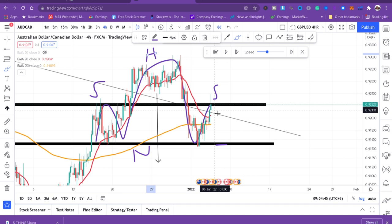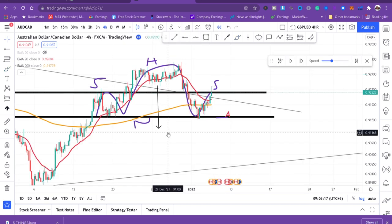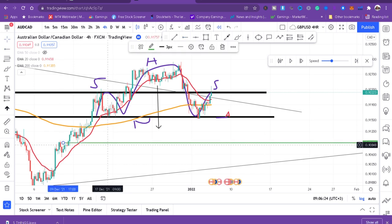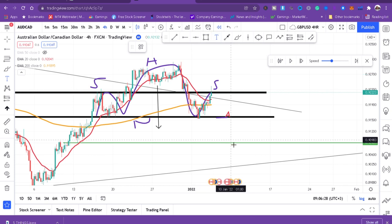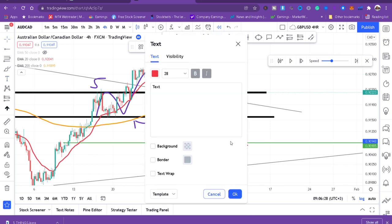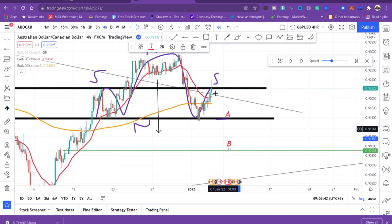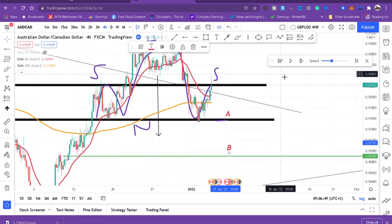So for this trade I have two positions with two take profits: A and B. Now I'm looking for the candlestick confirmation — I want a bearish candle. I cannot enter with a bullish candle. I want a bearish candle, so let's play this. We still have a bullish candle — I'm not interested.